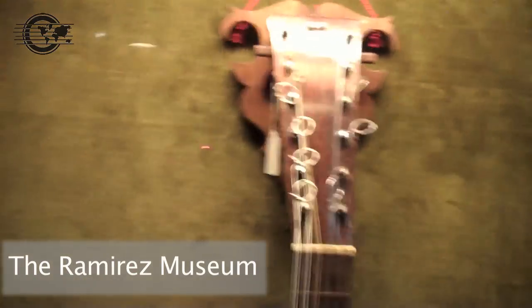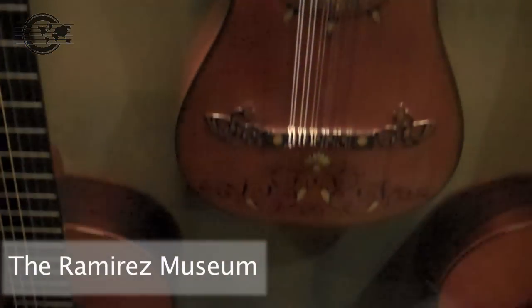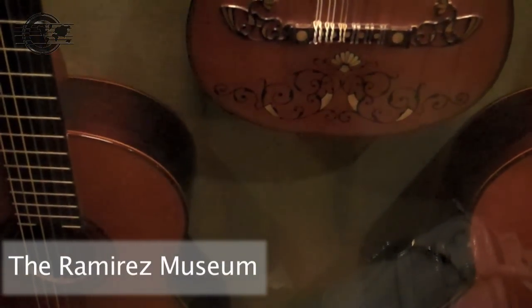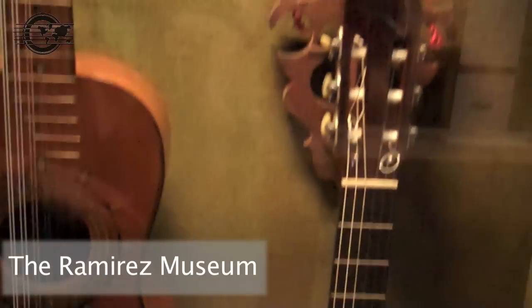This is a very cool looking guitar. Dionisio Guerra from 1785. Jose Ramirez the third — this one looks familiar.